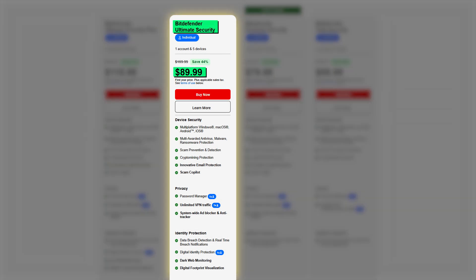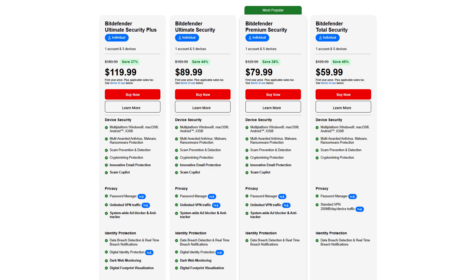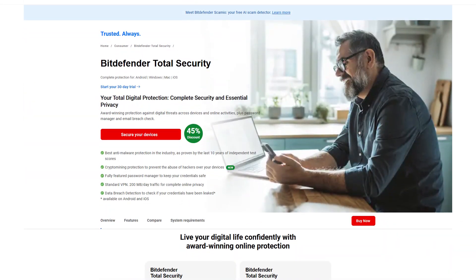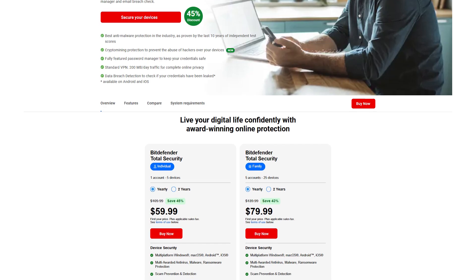Then there's Ultimate Security at $89.99, which includes dark web monitoring, breach alerts, and direct help if your identity ever gets stolen — overkill for most, but great if you want that extra layer. The free version is bare bones; it's good for basic protection, but that's about it. If you're deciding, Total Security is the best bang for your buck — it does everything most people need without charging for stuff you'll barely use.